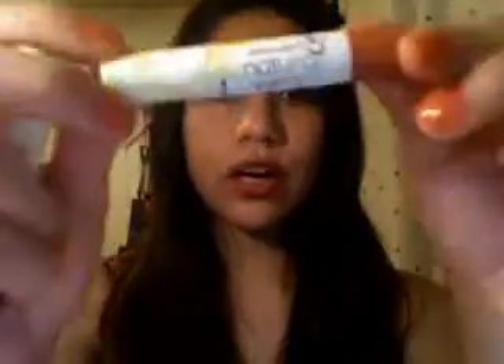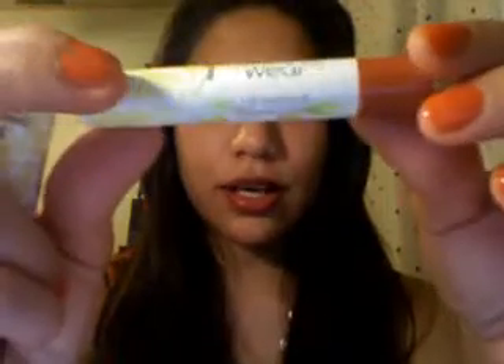Wet n Wild came out with a couple of new products, and I'm really liking their new lip products. The first ones are the Natural Wear Lip Shimmers. These are just tinted lip balms, and I have two right now.